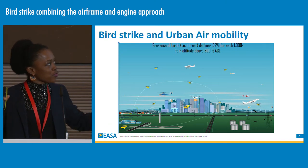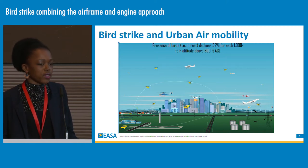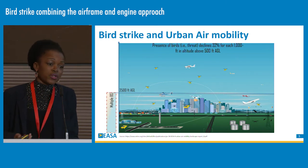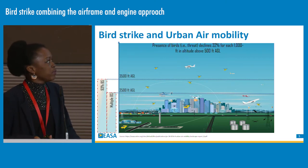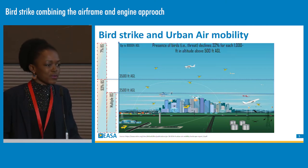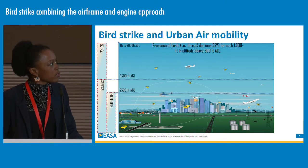If we try to map bird strike with urban mobility, we have learned a lot of lessons from recent studies. Presence of bird strikes generally declines by 32% each 1,000 feet in altitude above 500 feet AGL. It is rare to encounter multiple bird strikes under 2,500 feet. Most bird impacts, particularly for rotorcraft, occur under 3,500 feet AGL. Remaining cases up to 8,000 feet are rare — sometimes involving very large birds, but very rare.